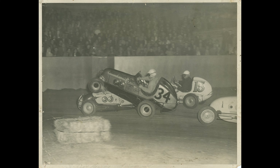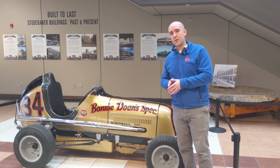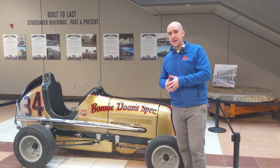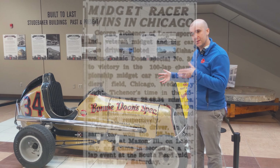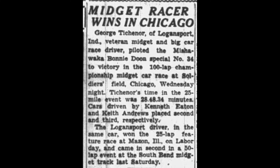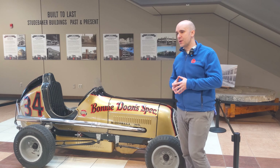Many famous drivers did drive this particular car, primarily in the late 1940s and the 1950s. I found a great newspaper article from September 1949 — you can see it here. A gentleman by the name of George Tickenor drove this car to the championship at Chicago's Soldier Field. It was a 100-lap, 25-mile race, and he did that in 28 minutes and 48 seconds, which is pretty good.